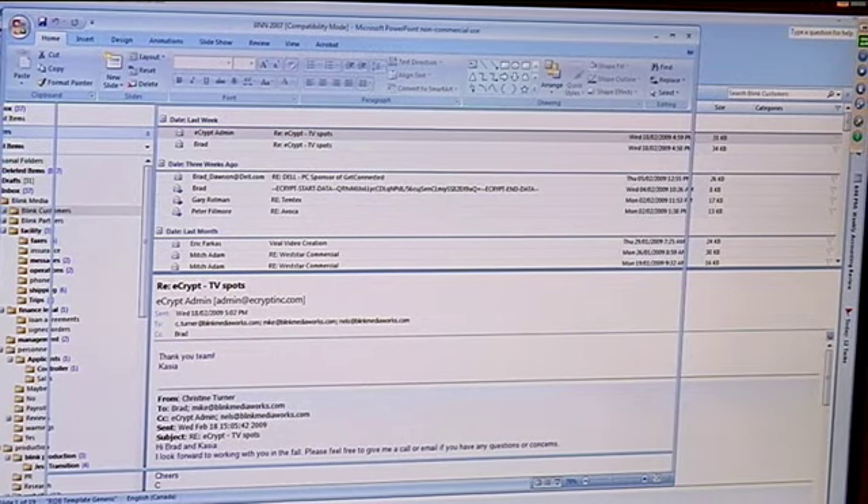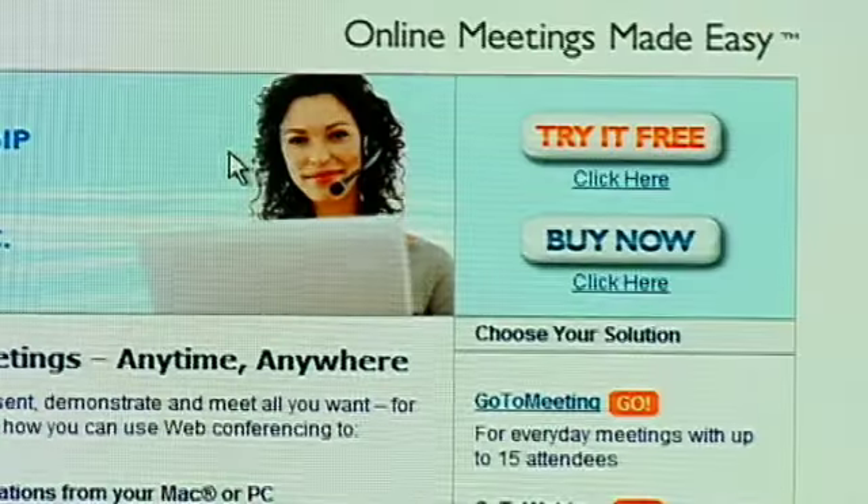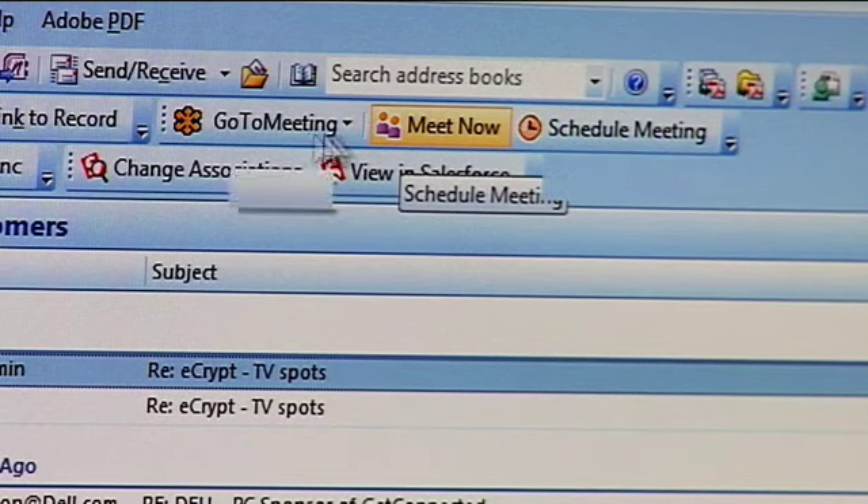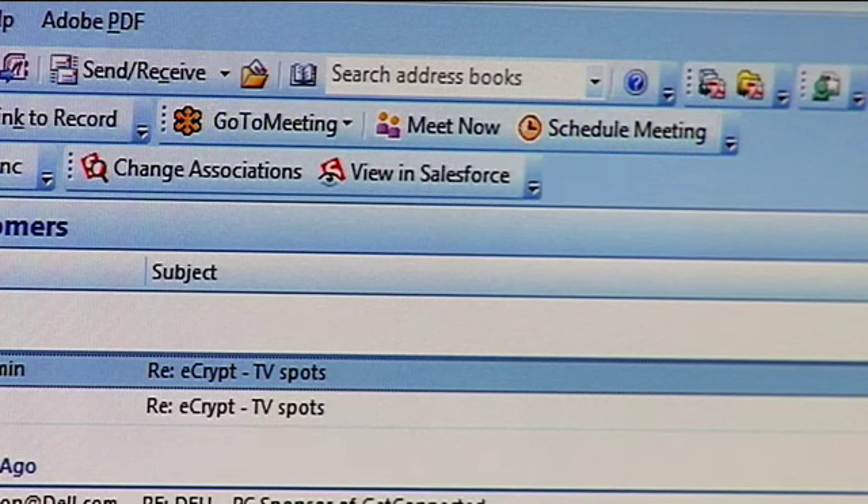Let me show you how you can do it. What I want to do today is actually show a Microsoft PowerPoint presentation. Once you install GoToMeeting, it puts this little toolbar in Microsoft Outlook. Right up here you can see you can go to an instant meeting right now or you can schedule a meeting.